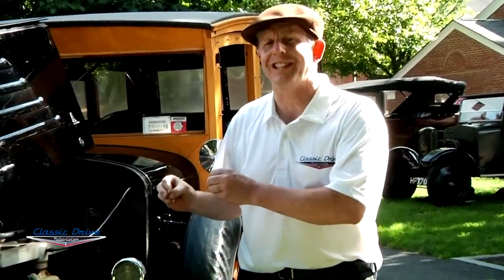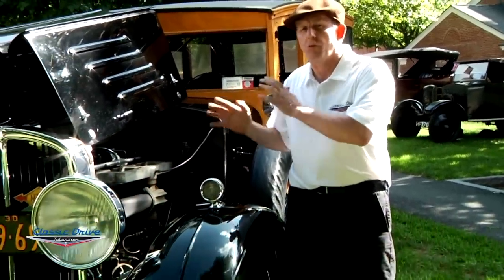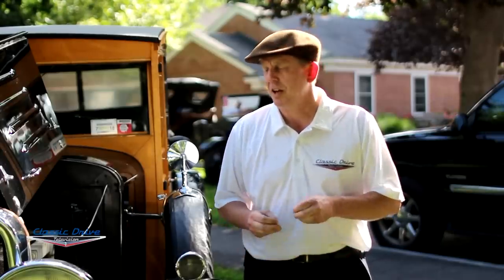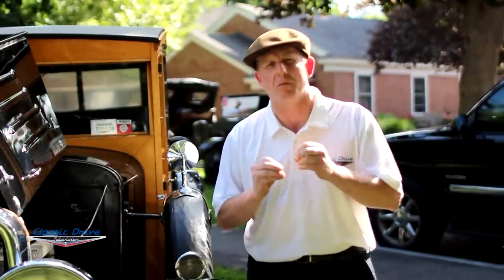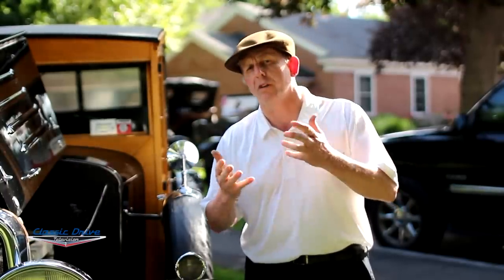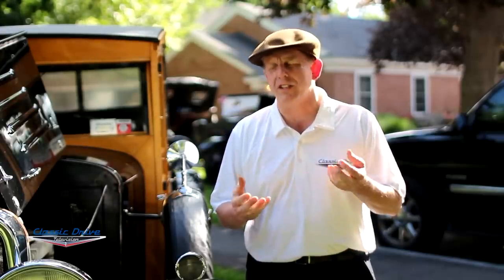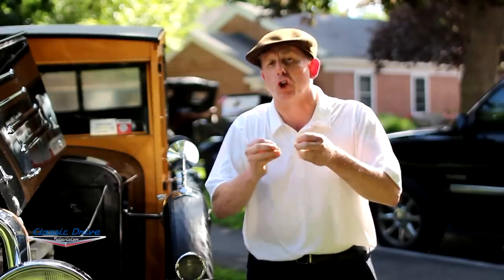This car is a 1930, and it was near the end of production for Franklin over the 30 years they were in business. Being one of the last four years of production, it had probably the most advanced six-cylinder engine in its history. Franklin should really be credited with the number of firsts and developments they made from 1902 forward. Franklin was one of the first cars to use aluminum pistons, and they're one of the first companies to use a heat exchanger in their exhaust system.